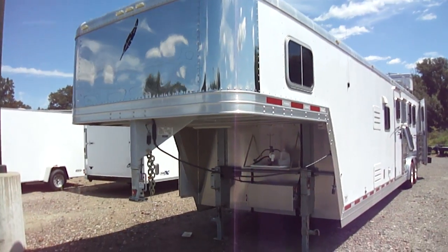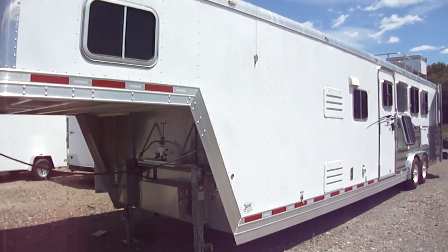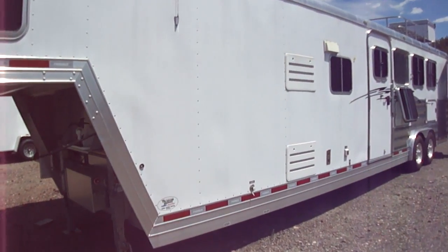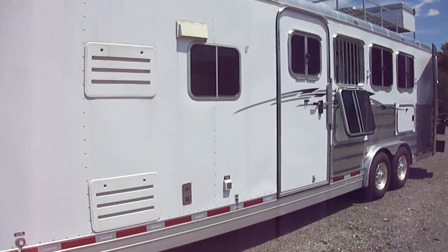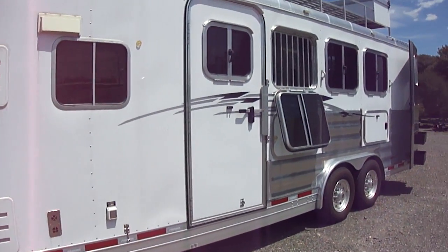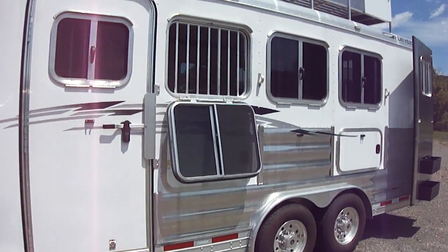It features a stainless steel gooseneck nose — it's full width. Coming down the driver's side, it has an escape door in the horse area, as well as huge drop-down windows for ventilation, drop-down feed bars, and feed doors.